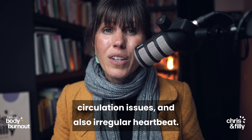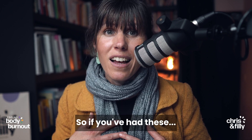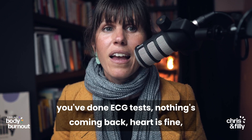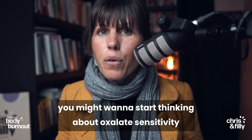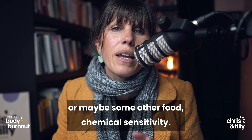A couple of other ones: gum inflammation — super common — circulation issues, and also an irregular heartbeat. So if you've had these heart issues, you've done ECG tests and nothing's coming back, heart is fine, you might want to start thinking about oxalate sensitivity or maybe some other food chemical sensitivity.